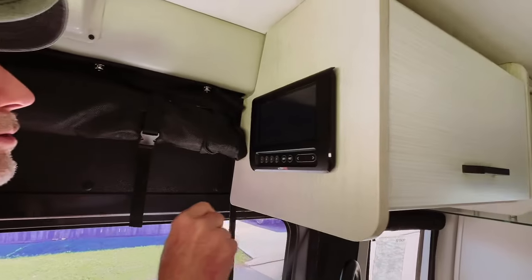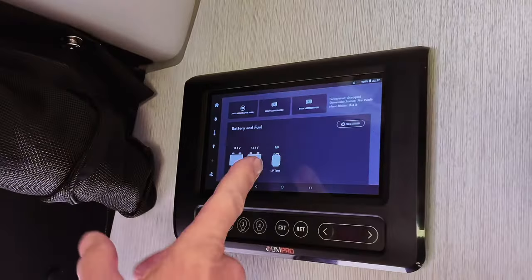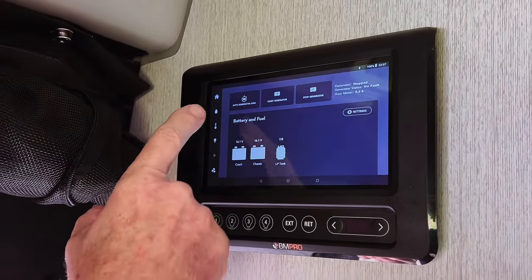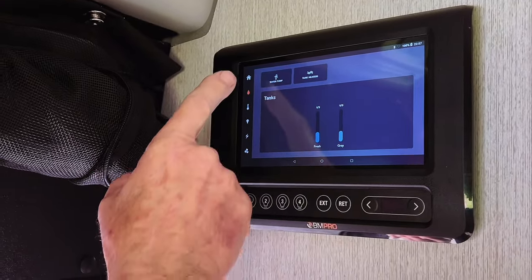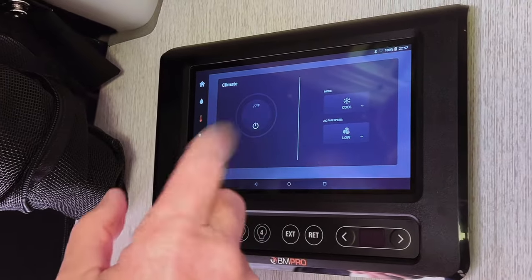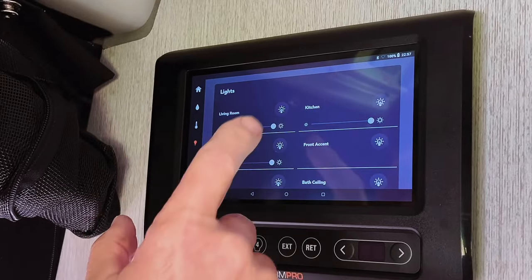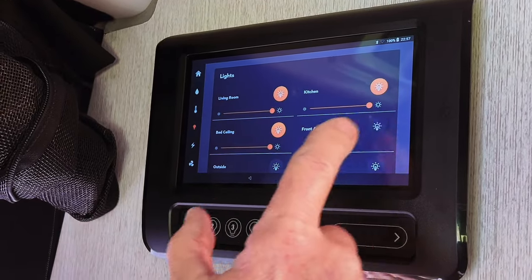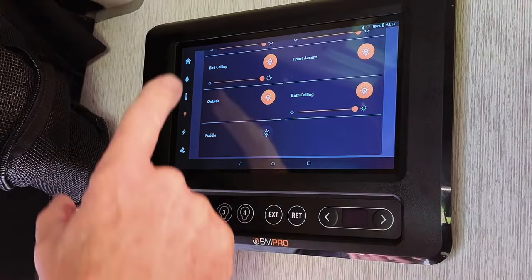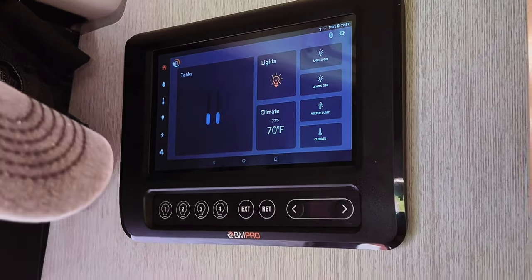All right, control panel here — so we can go to power, shows the coach batteries, chassis batteries, how much propane we have, generator startup and stuff, water tanks. If you want to set the air conditioning on, we can start that. You can see the shore power or generator start, lighting, go back home. So we have solar power.